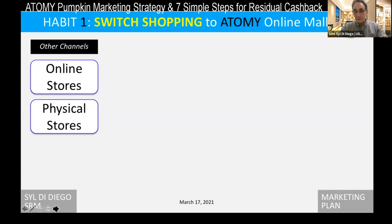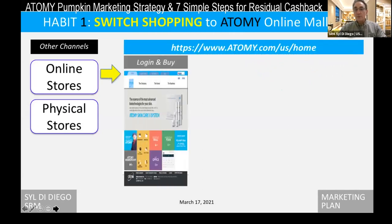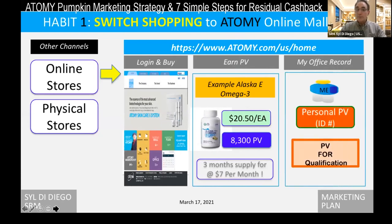We've talked about all the positive reasons to do that already. If you're shopping online anywhere at another marketplace or at a physical store, just move over to Atomy, get your free login number. As you buy things like your Omega-3, you're paying much less money for a three-month supply and it's good quality, but also you're getting 8,300 PV that go into your personal PV account. That's going to build up your qualification. You all have a member number — the computer automatically records that.